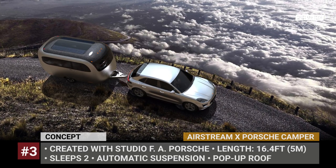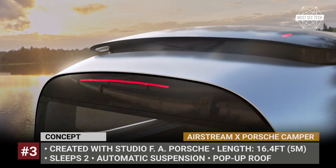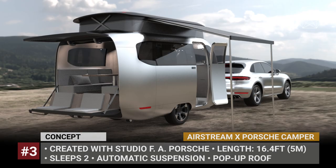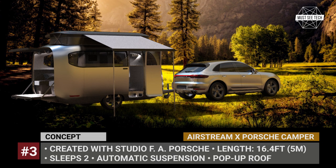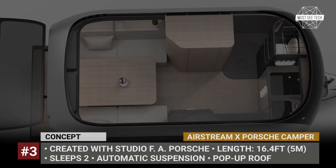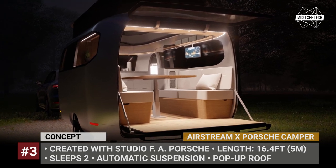Airstream and Porsche Camper. For this project, the industry's most recognizable camper manufacturer partners with the studio F.A. Porsche to create an innovative Porsche-towable with a seamless aerodynamic exterior. The single-axle trailer concept measures 16.4 feet in length, sleeps two people, and offers a single floor plan with the brand's first-ever pop-up roof. The cabin has multiple windows and a skylight for an airy feel, and there is a new rear hatch with a drop-down tailgate.